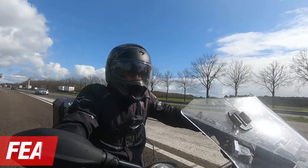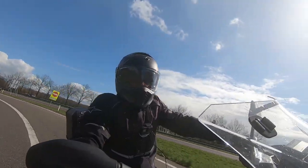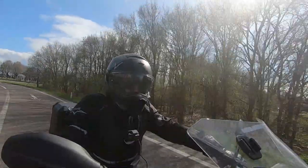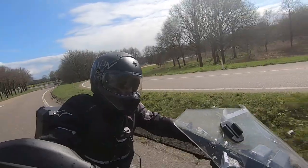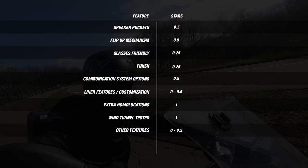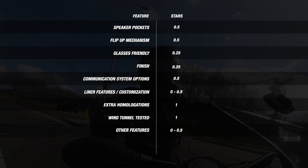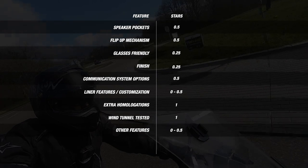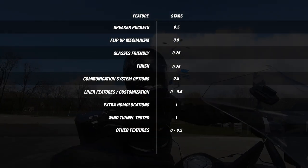We continue with the features section — basically all the extra options placed in the helmets by the manufacturers. This section gets a little trickier for retro helmets because they tend to be simpler, as the emphasis is mostly on style and looks. Our helmets can earn points on certain features that riders have asked us about most, including speaker pockets, emergency quick release, inner liner options, and more. In our features matrix you can see how helmets can earn their stars.